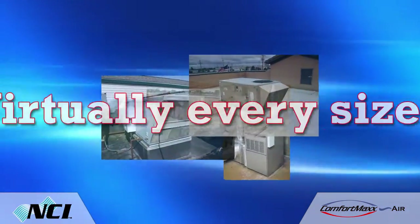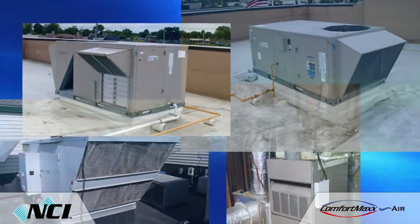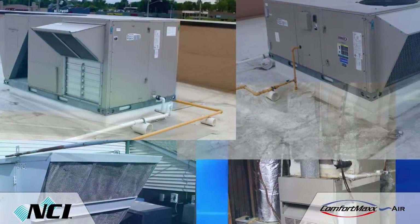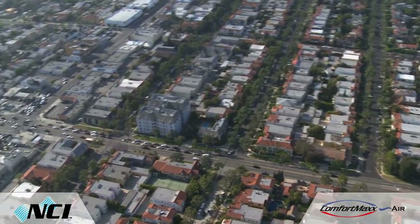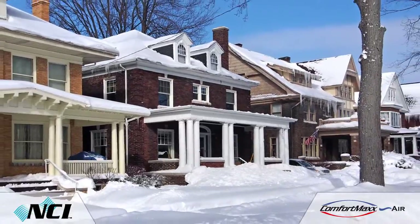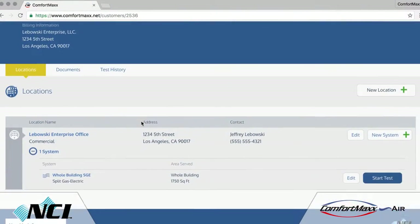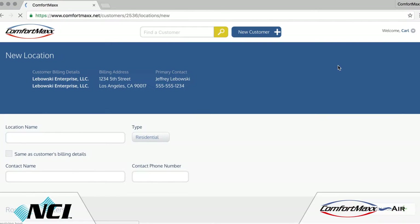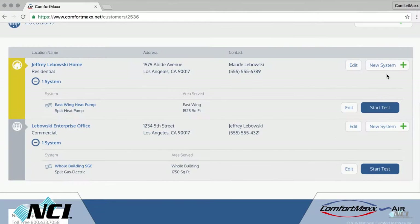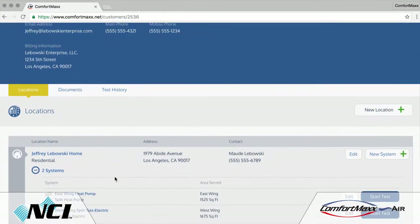This robust software can be used for testing virtually every size and type of split and packaged HVAC system. You can test systems with or without economizers or outside air intake, meaning you can tackle any type of building with any mix of split and package systems. With Comfort Max, you can test in either heating or cooling mode, allowing for year-round testing. You can set up customers who own one or more homes or buildings — including primary homes, rental properties, or commercial buildings — and each home or building can have more than one HVAC system, allowing you to quickly switch between different systems.